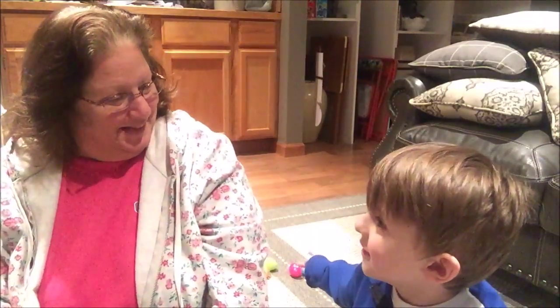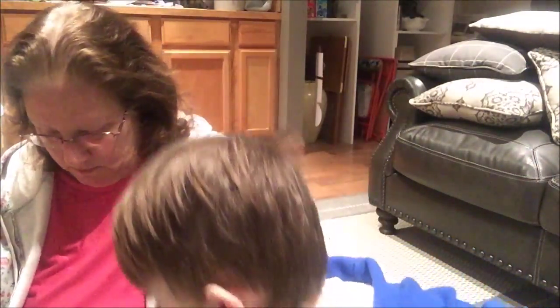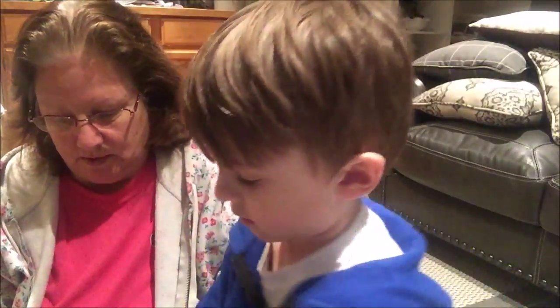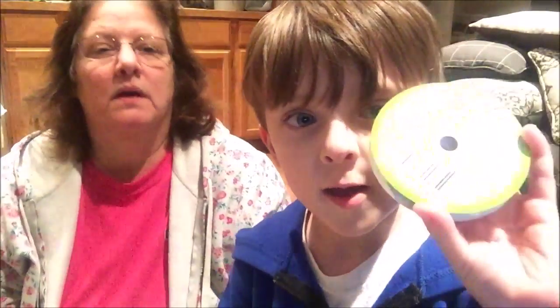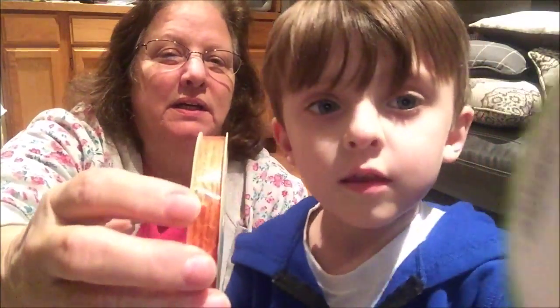There's Easter eggs over here. We always do haul those for your Easter. Two more — there's the mauve-colored one. I'll show them. See? There you go.